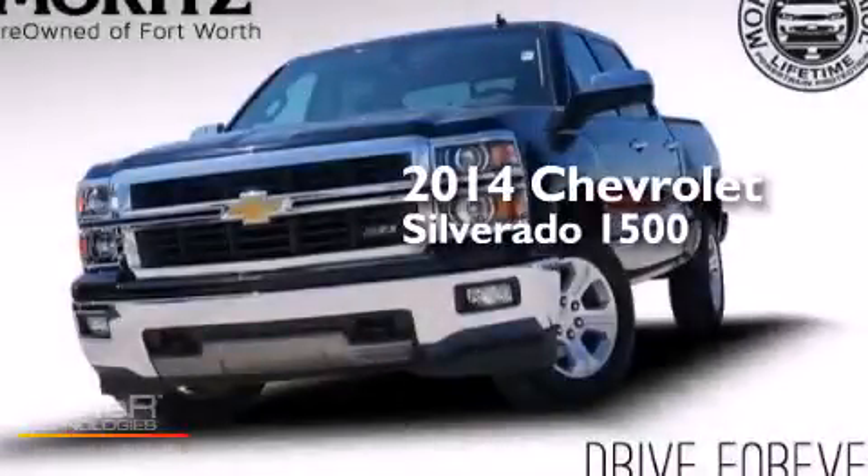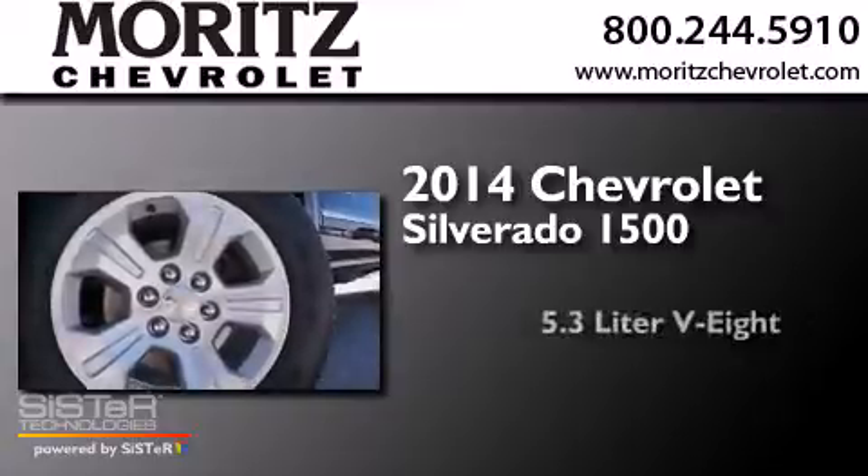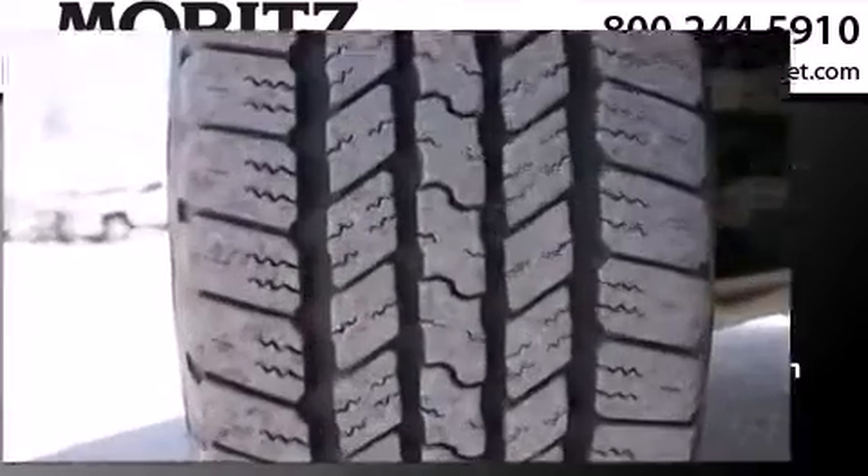This is a 2014 Chevrolet Silverado 1500. It features a 5.3-liter, eight-cylinder engine, an automatic transmission, and four-wheel drive.